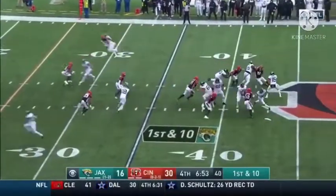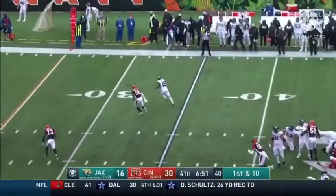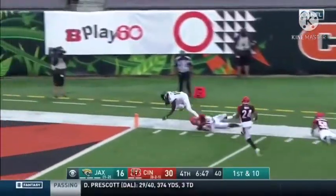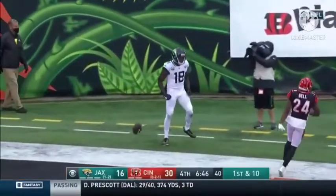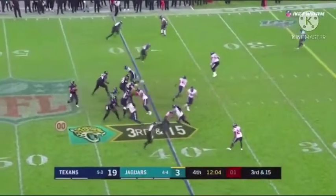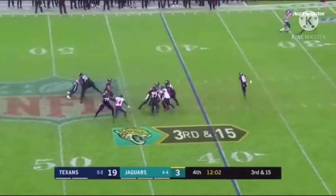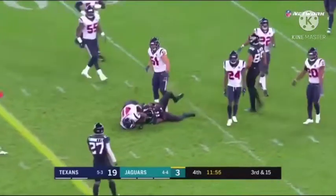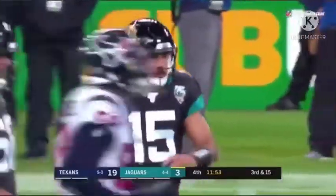Huffers down, Minshew — pressure's coming, dumps it off, pass is complete, he's got Conley. Conley along the sidelines, but he's out of bounds inside the five-yard line. Minshew flips over the middle and has a wide-open receiver — that's Conley, who gets up, gets a couple more yards. Minshew with a big conversion.